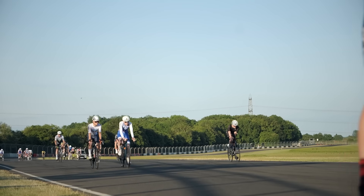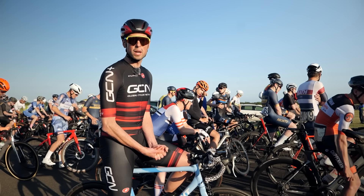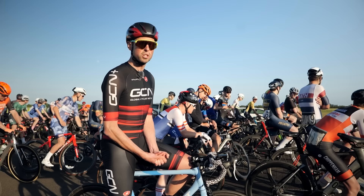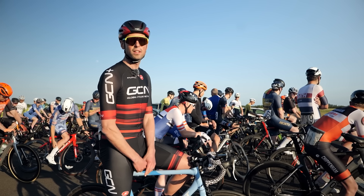We're on the start line. Everyone's got some mega kit and we're ready to go. It's going to be an hour of full gas racing. I can't help but notice my bike looks considerably cheaper than everyone else's — whatever. Let's see how it goes.